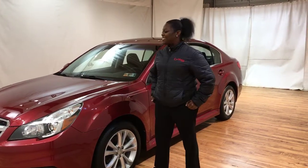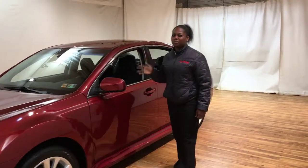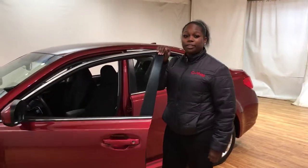Hi guys, it's Lottie here at Car Vision, your hassle-free pricing dealership. Today I'm showing you guys this beautiful 2014 Subaru Legacy. This bad boy only has 13,000 miles on it. It's basically brand new.